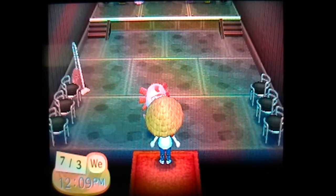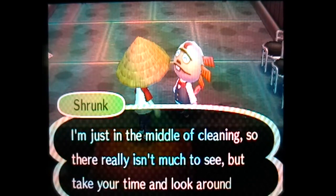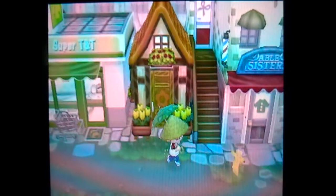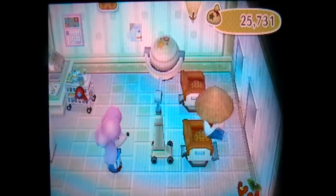Let's go get a new emotion from Dr. Shrunk in Club LOL. I think this is going to be our sixth emotion. As always, I was going to bring a snack but I don't have anything. We'll come back, Shrunk. Since I fail every time I do that, let's get the Mii mask from Shampoodle. I've heard the Mii mask actually looks pretty good in this game, so let's check it out.